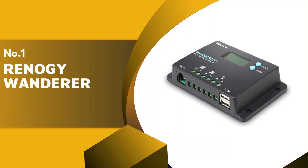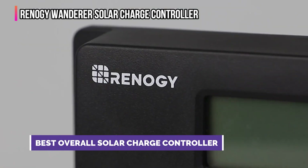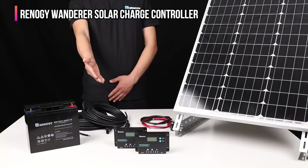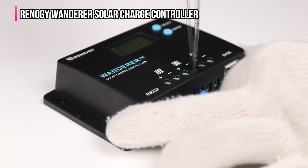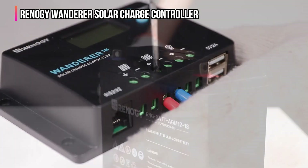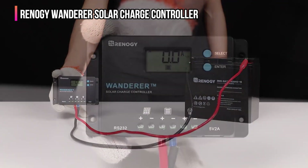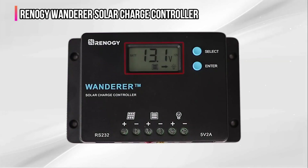Finally, our top product is the Renogy Wanderer Solar Charge Controller. Renogy's Wanderer uses PWM Pulse Width Modulation technology to regulate energy flow between solar panels and batteries efficiently. It supports 12V and 24V systems and automatically detects the battery voltage, adjusting the charging process to extend battery life. Perfect for small to medium off-grid applications, this controller is an affordable, feature-packed option ideal for RVs, marine setups, and remote cabins. Its compact size and user-friendly interface make installation and operation a breeze. Featuring multiple charging ports including 5V 2A USB outputs, the Wanderer facilitates the direct charging of USB devices, enhancing convenience for users on the move. It also offers diverse load control options, enabling customized energy management that adapts to different power needs.